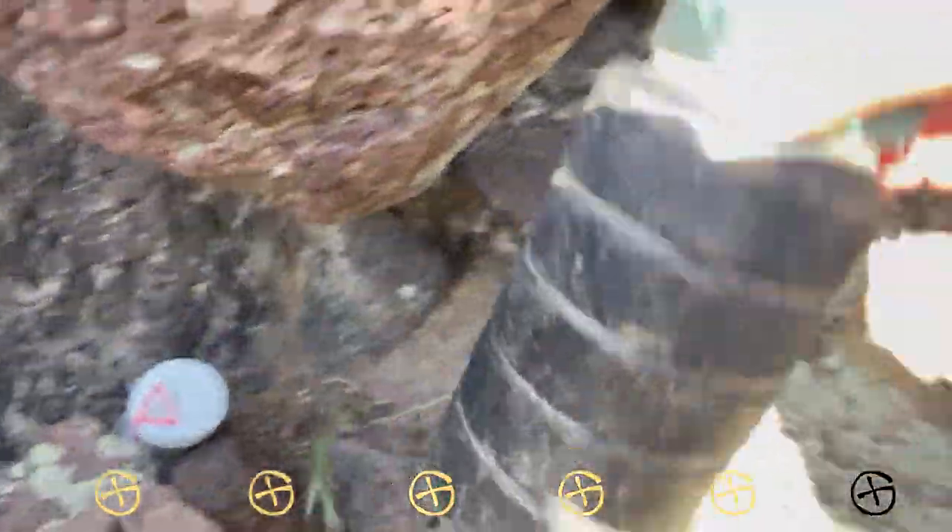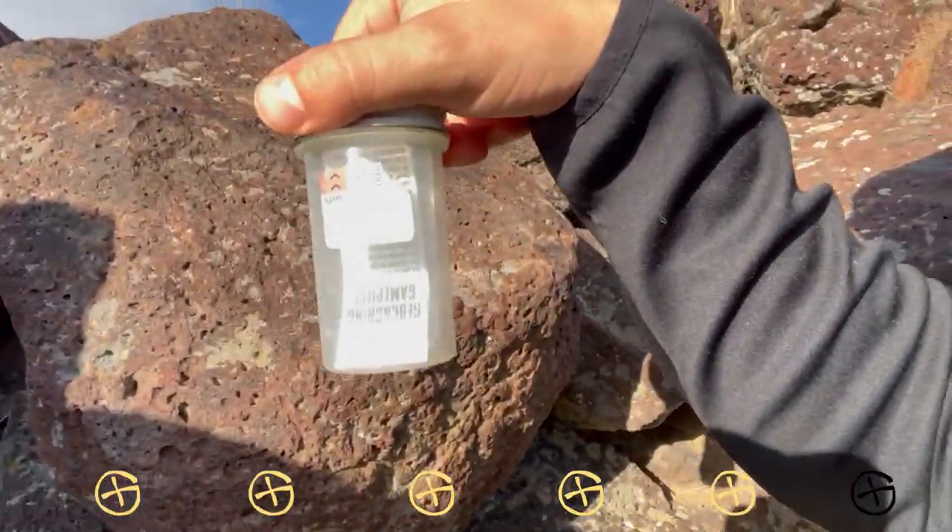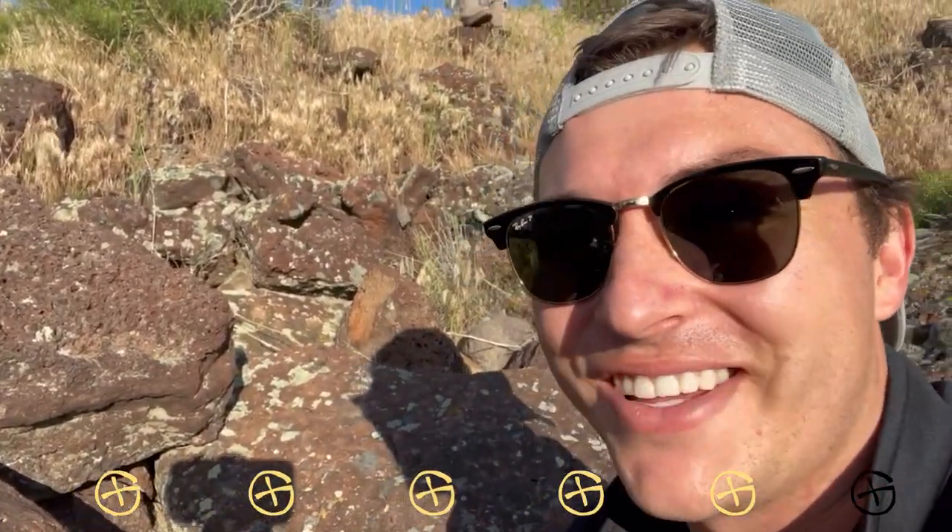Right here. This is the original container, and here we have an additional log book — it's a bit newer. 2001, over 20 years. Let's go find our sixth one — I'll see you there.